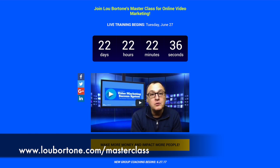Be sure to join us for our masterclass on online video marketing starting soon. You can get all the details at lubortone.com/masterclass. Hope to see you there.